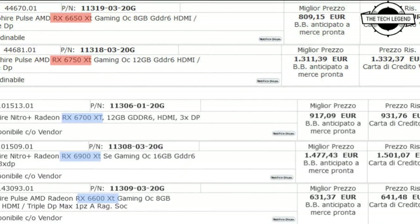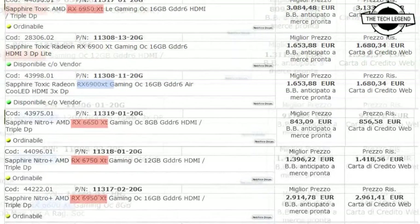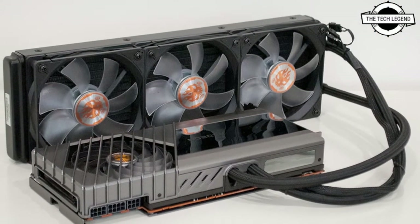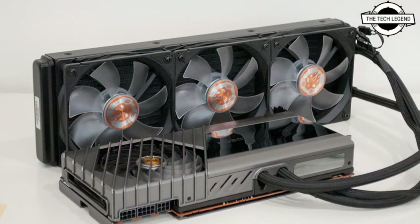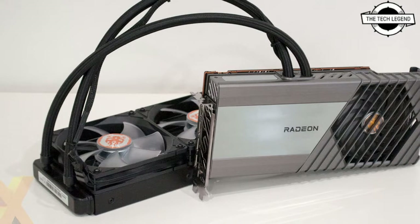Welcome to the Tag Listen channel. Today I will talk about the Sapphire Radeon RX 6950 XT Toxic Limited Edition graphics card. Sapphire has announced the Radeon RX 6950 XT Toxic Limited Edition graphics card, and it will receive the company's highest Toxic Limited Edition treatment, according to an Italian retail listing.